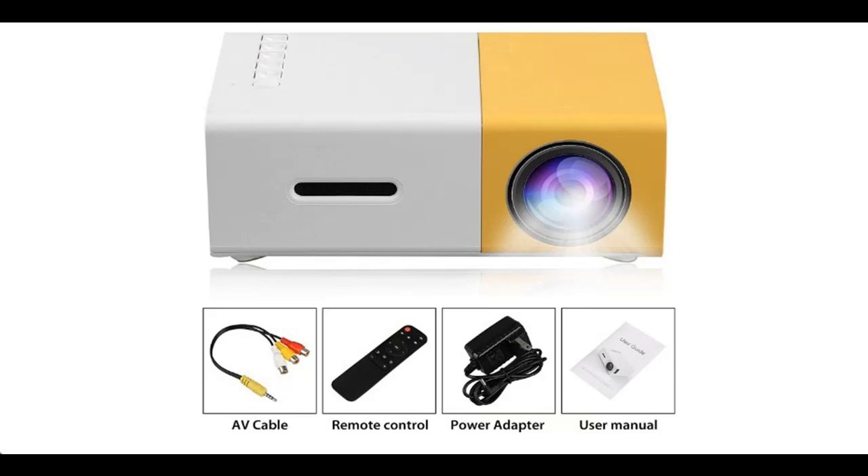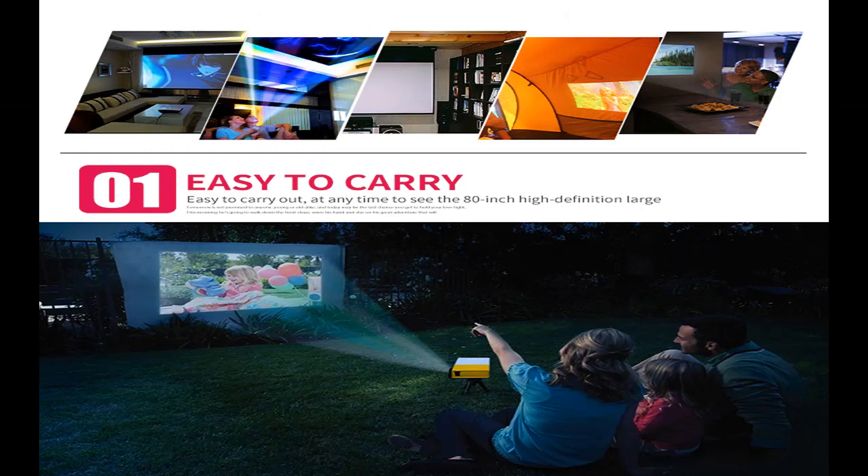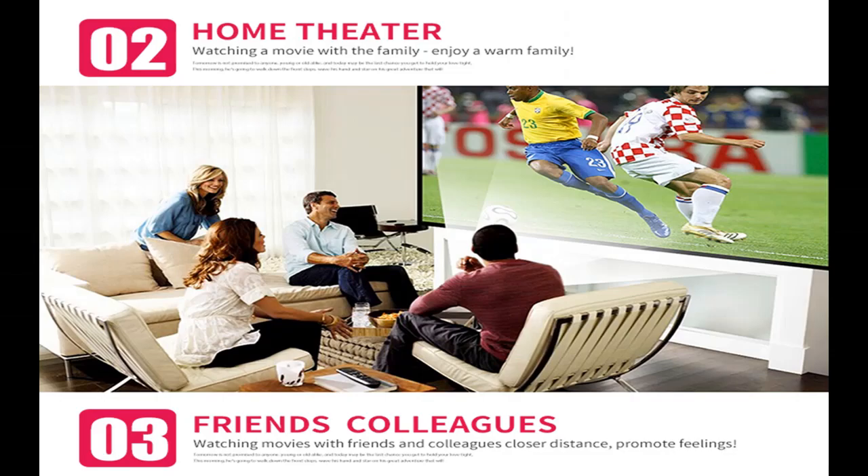Introducing the WYING Mini Projector 2022 — an upgraded portable video projector and multimedia home theater movie projector, also suitable for outdoor use. You can find it and shop from a wide selection of devices in different configurations for your needs, filtering by specification, type, brand, and more.